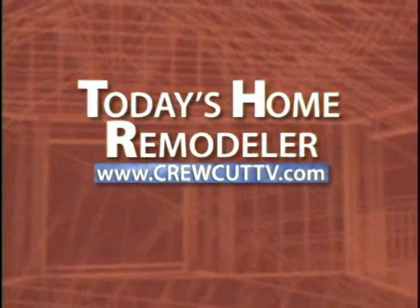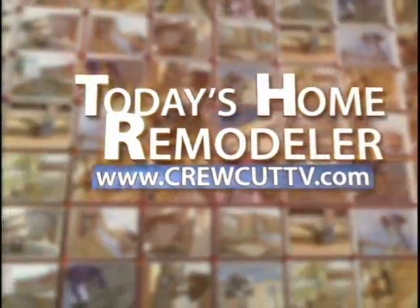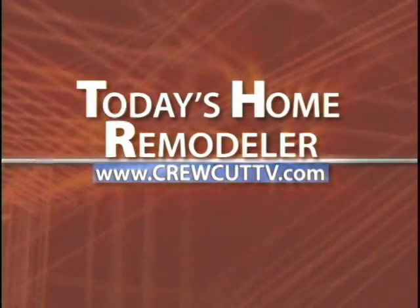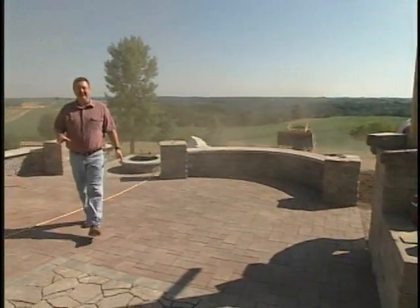The following program is sponsored by the Today's Home Remodeler television network. Welcome to Today's Home Remodeler. I'm Stuart Keith and on today's show we're looking at some beautiful landscape options for your home.